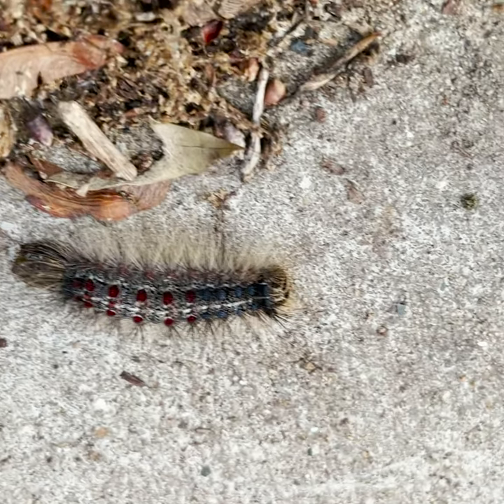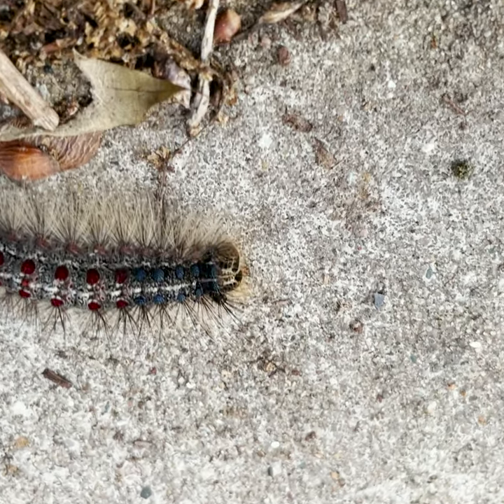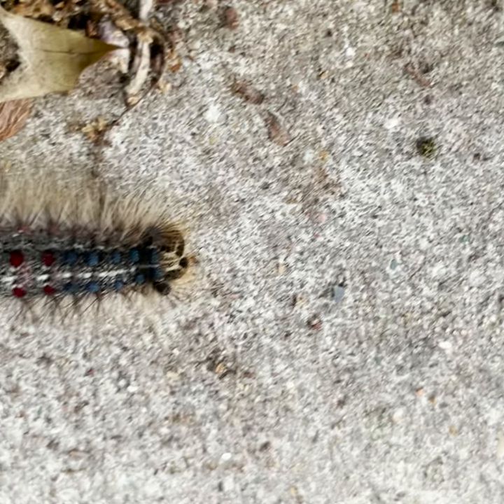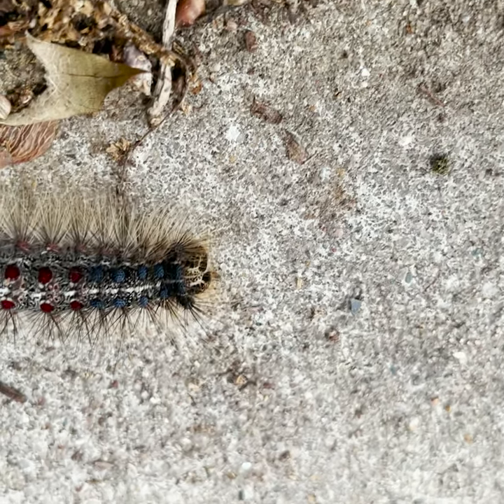The life cycle of this species involves one generation per growing season. We'll usually have mature caterpillars by late May in the south and late June to early July up here in Michigan.